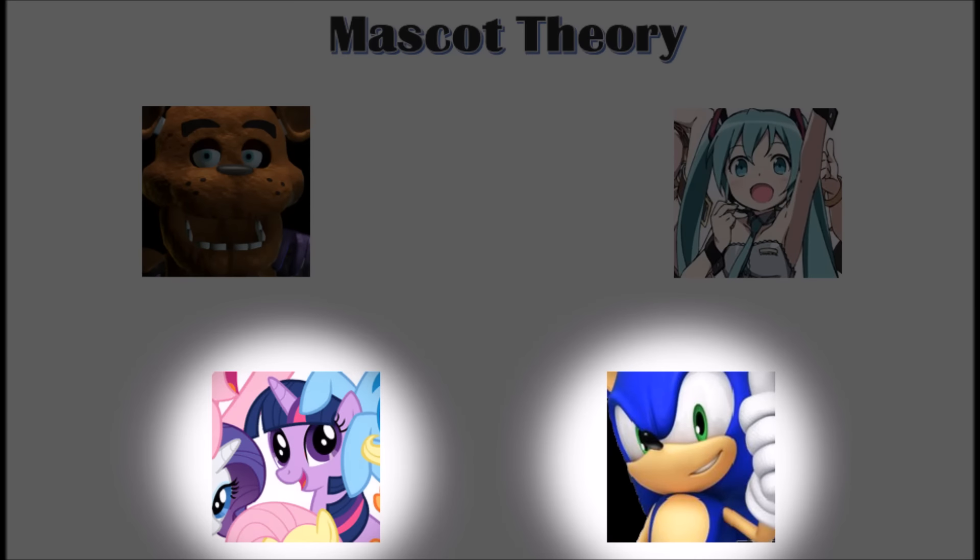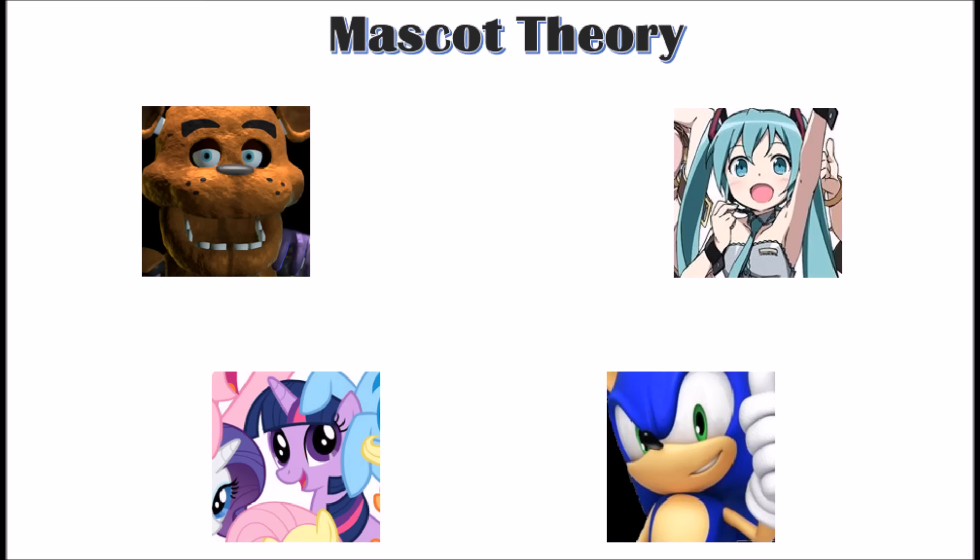However, My Little Pony and Sonic are two fandoms that utilize this theory, but the characters aren't literally mascots. The basic formula of mascot theory is that when you're creating your group of characters, give them all one consistent trait, and then give them two other traits that vary between characters.